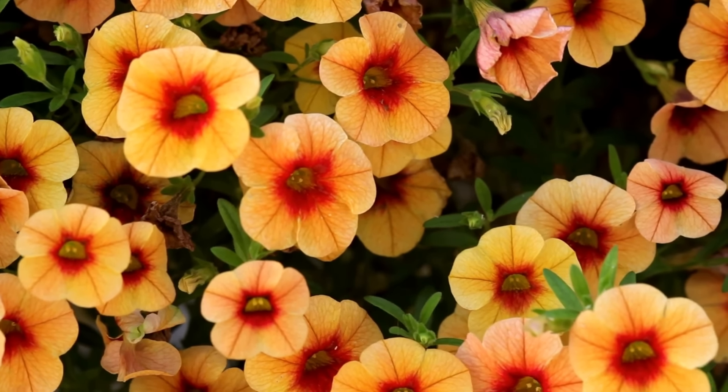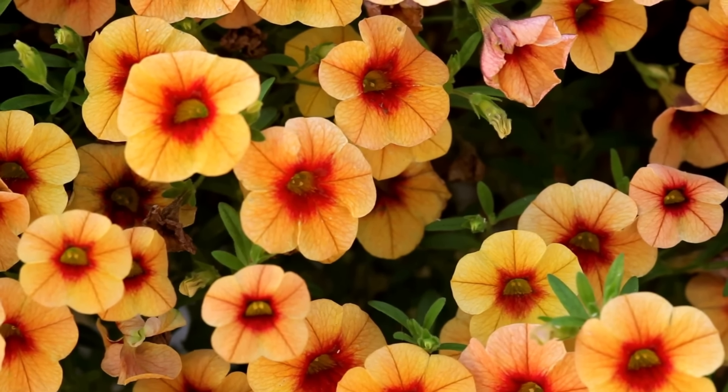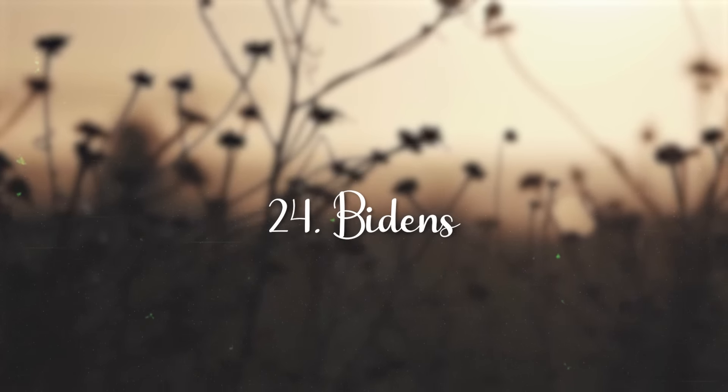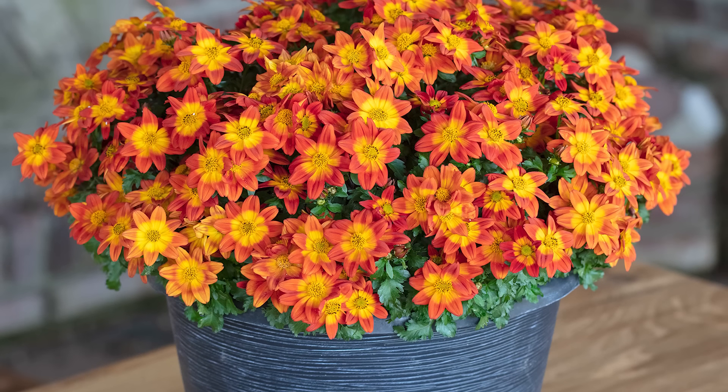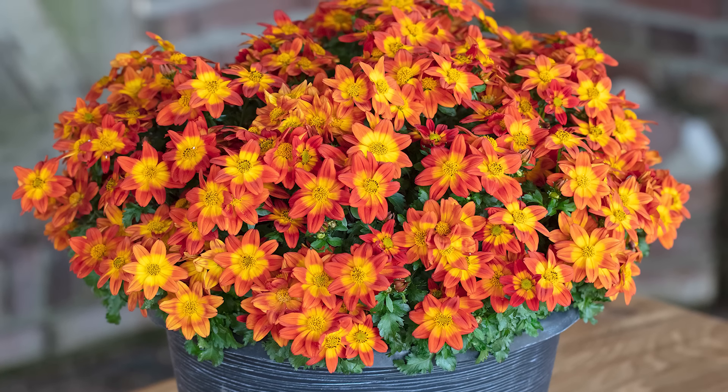Million Bells. Million bells can be grown as an annual in all zones. It grows best in full sun to part shade in moist, rich, well-draining soil. The plant flowers continuously in a rainbow of shades.